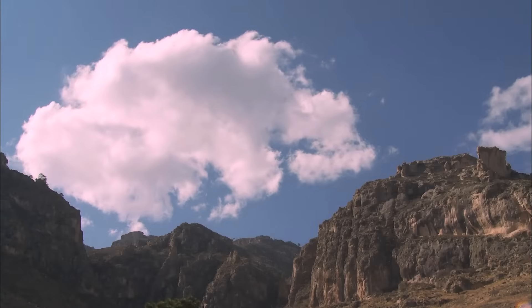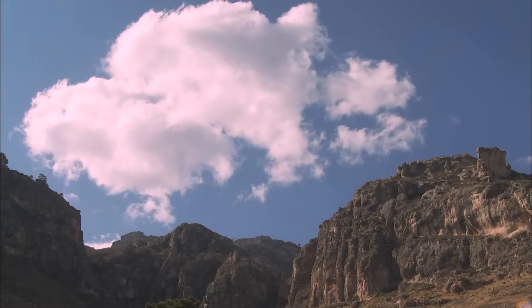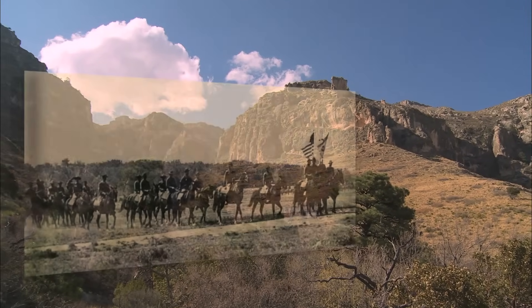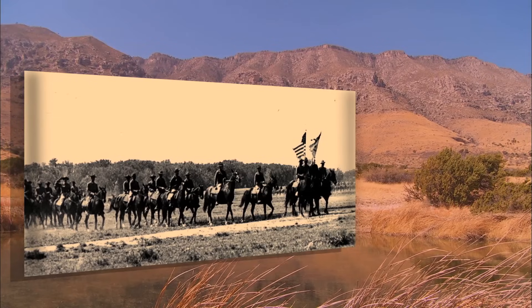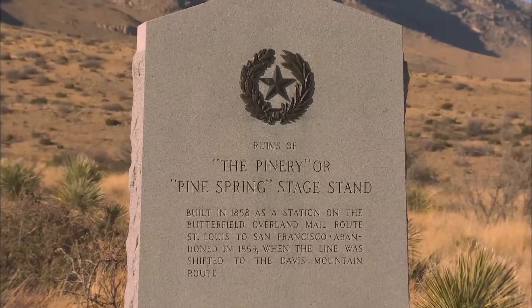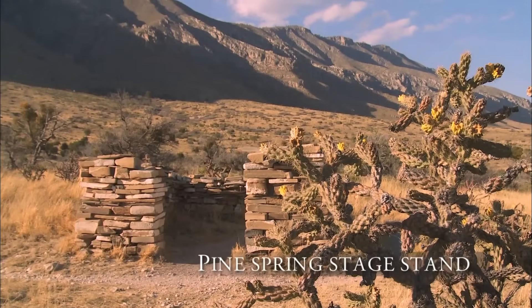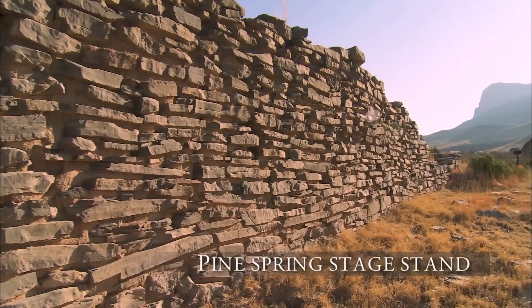This had been Apache country. Apache bands fought fiercely against the wagonloads of pioneers who'd come to settle, and the U.S. Cavalry that rode hard to protect them. In the middle of the 19th century, the westbound Butterfield Overland Stagecoach cut across this territory. At Guadalupe Pass, you can see the ruins of its station house, the highest point on its 2,800-mile route.